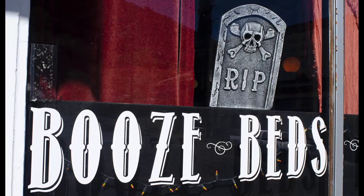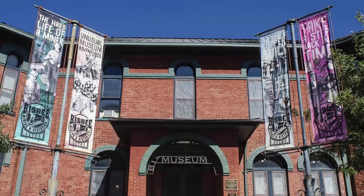While you can find just about anything in Bisbee, including booze and beds, I opted to visit the Bisbee Mining Museum. As an old rockhound, I wanted to look for my favorite mineral, malachite.